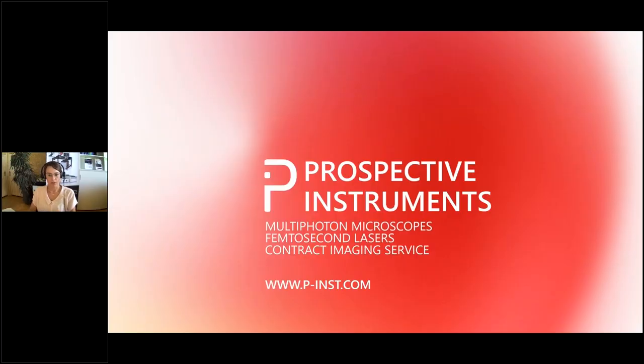Thank you for the introduction and thank you for inviting us. My name is Stephanie Kitterlin from Perspective Instruments, a manufacturer for multi-photon microscopes and femtosecond lasers. Today I will talk about multimodal, multi-photon imaging in the field of life sciences.